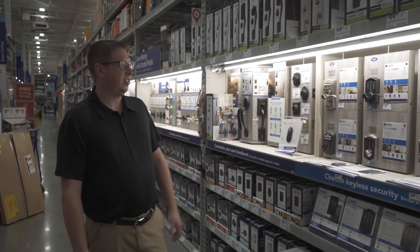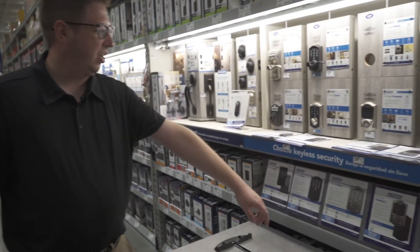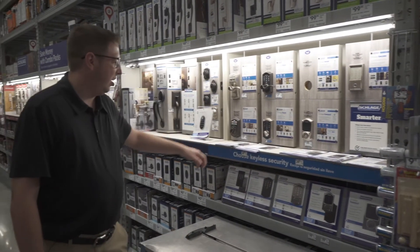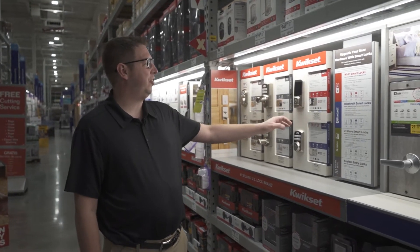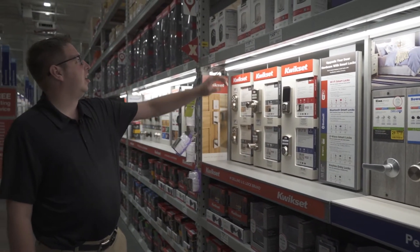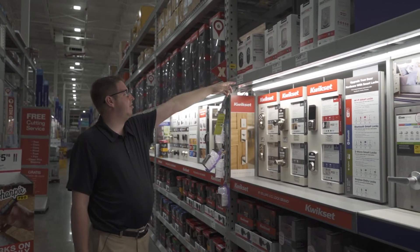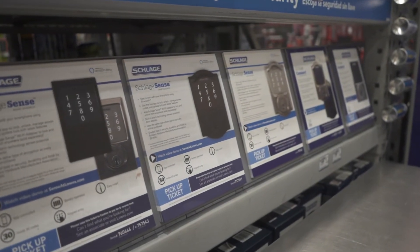Over in the lock section we found Schlage, which is a very good brand. They've got the Sense and the Schlage Connect, so whether you want the wi-fi version or the Z-Wave version they've got you covered, with a variety of different looks to match your existing hardware. Right next to that we've got Kwikset — a very nice Halo wi-fi controlled lock. They've also got the 917, the 888, which are your electronic touchpad style locks, and the 909 which is a deadbolt version of that same lock.